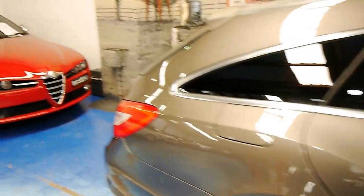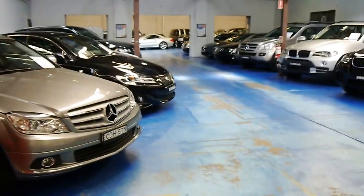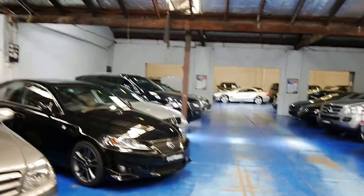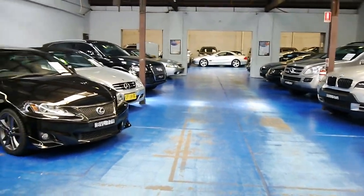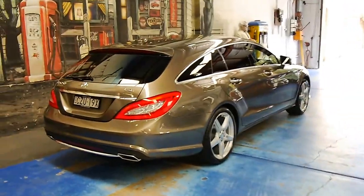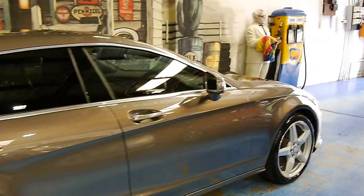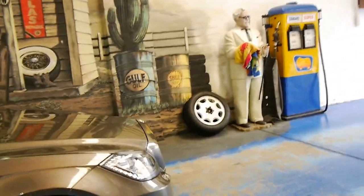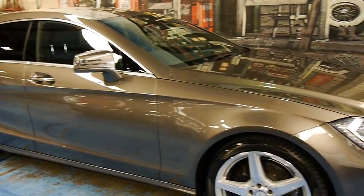We're the Old Timer Centre. We specialise in European prestige cars, particularly Mercedes and BMW, but we also do Alfa Romeo, Porsche, Audi, Lexus, and Range Rover — you name it, we've got it. We've got about 70 cars in at the moment. We're always happy for you to come in and have a look. If you'd like to take this CLS for a drive, please let us know beforehand. All our contact details are on the website at www.old.com.au. Thanks for watching.